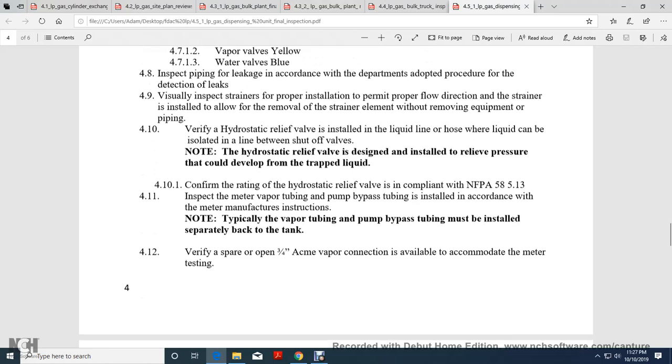Verify hydrostatic relief valves are installed in liquid piping and hose lines. They can be installed isolated by an in-between shutoff valve. Hydrostatic relief valves must be designed and installed to relieve pressure that can develop from trapped liquid. Confirm the rating of the hydrostatic relief valve is compliant with NFPA 58-5-13. Inspect meter vapor tubing and pump bypass tubing installed per the meter manufacturer's instructions. Typically, the vapor tubing and pump bypass tubing must be installed with a separate line back to the tank.